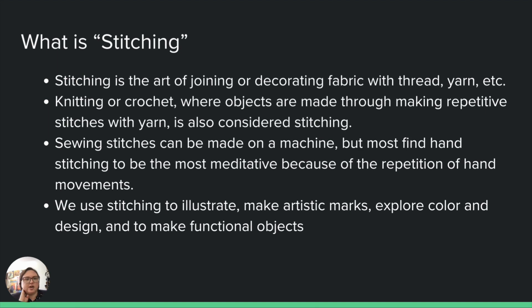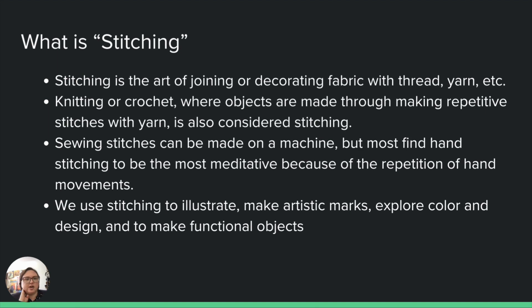Let's start off by defining what stitching even is. Stitching is the art of joining two different kinds of fabric together with thread, yarn, etc. Knitting and crochet are also considered stitching, even though that's not necessarily what we're currently using in our work. You can even sew stitches on different types of machines. The hand kind of stitching is the one that results in the most repetitive movements, leading to a more meditative mind, and you can use stitching to make marks, explore color, or even make functional objects.